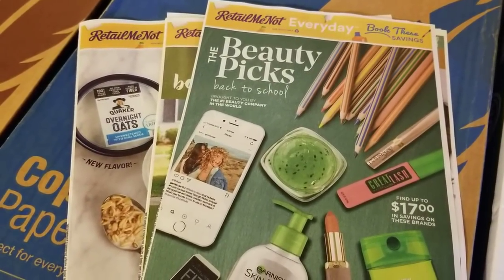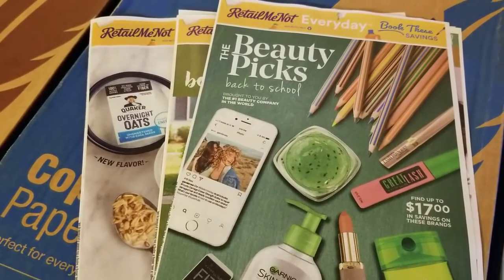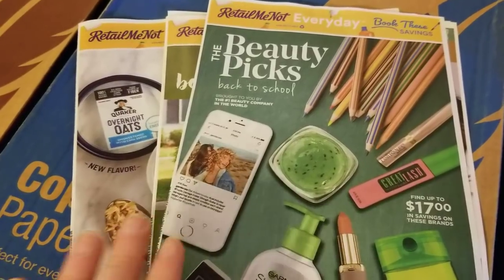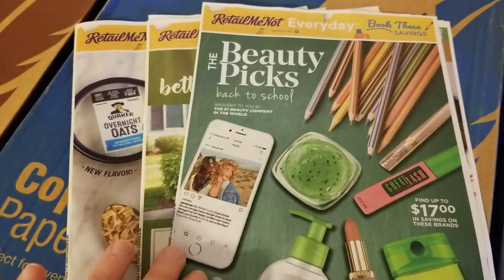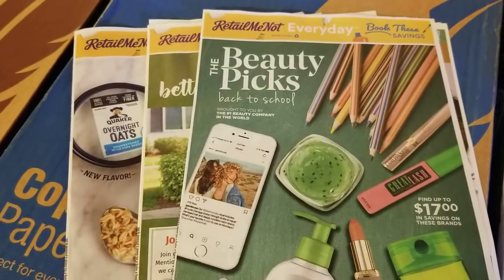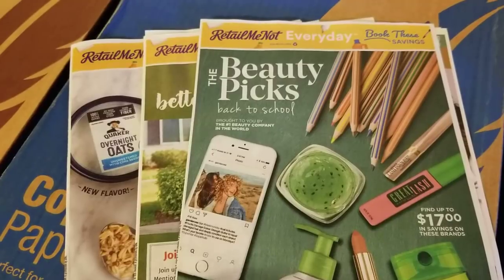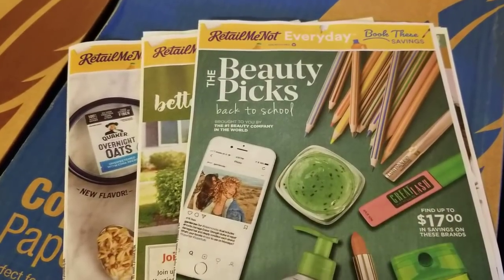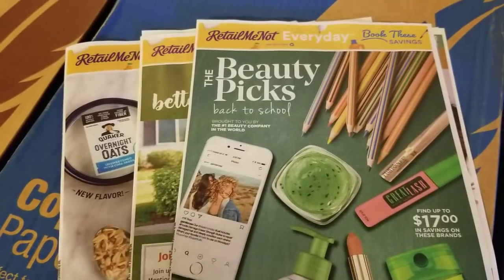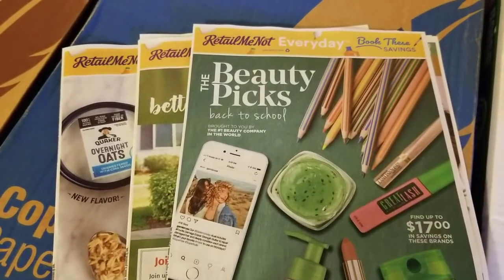Hey everybody, Michelle with Michelle's for Living here. Thanks for watching my videos. It is Wednesday, August the 1st of 2018. I got the RetailMeNot inserts coming for August the 5th in the mail today. There's going to be a total of four inserts on Sunday the 5th — three RetailMeNot inserts that I got here and then also one SmartSource. So there's a lot of coupons coming.